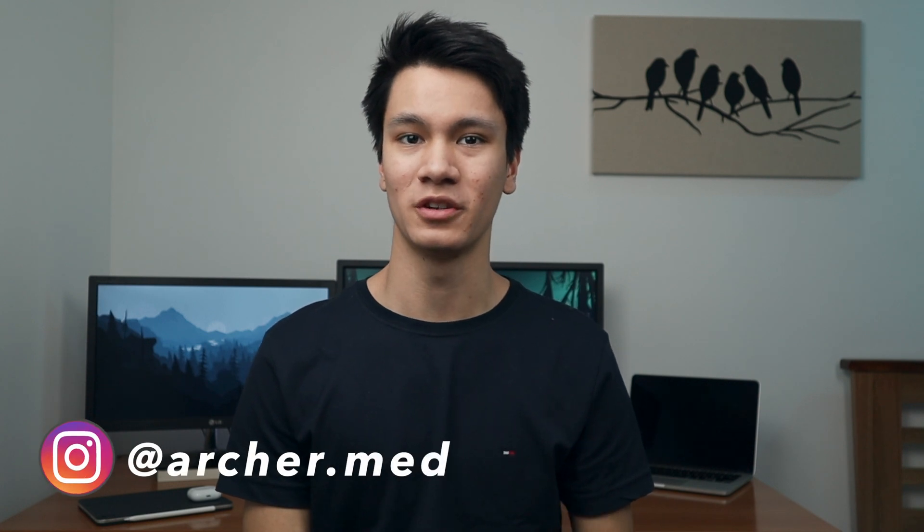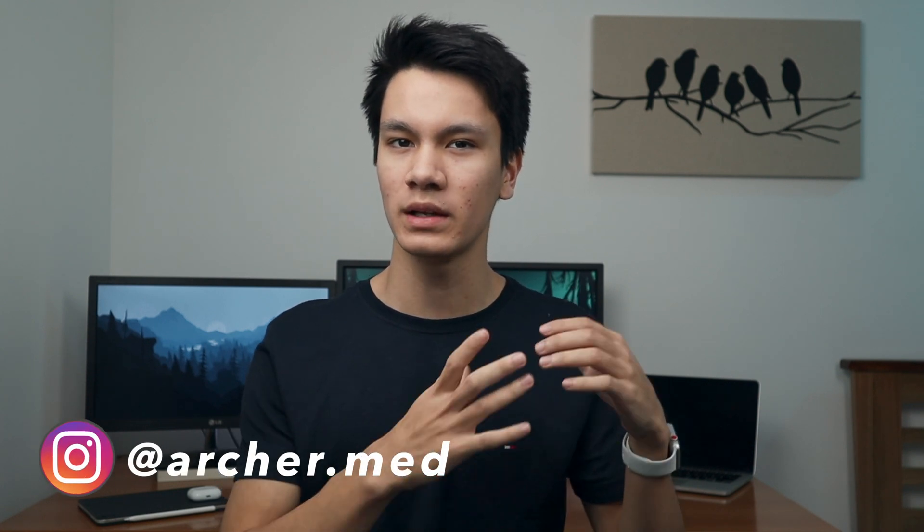Hey guys, Archer here, a first year medical student. Today we're going to be going through how we can balance speed with accuracy in the UCAT, and using these tips it allowed me to get into my top three medical school preferences in Australia. I've literally just finished my med school exams and I thought it was really important to get this video out to you as soon as possible, since it's crunch time for the UCAT especially for Australian students, and in a month or so it's going to be the same for the UK students as well.